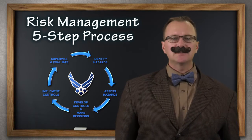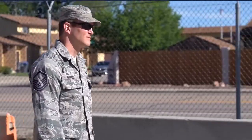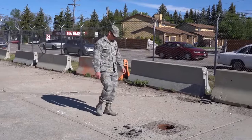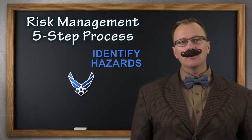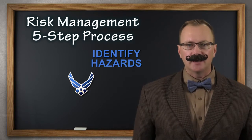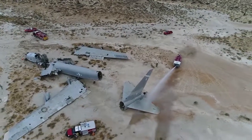Our five-step risk management process can help you effectively manage risks in everything you do. We've already talked about the first step of identifying hazards — anyone can do that, even if you're the new person on your team. You might see something out of place that presents a hazard. But what is a hazard? At work, we're talking about any real or potential condition that can cause the mission or activity to go badly, result in injury, illness or death, or could result in damage to or loss of equipment or property.